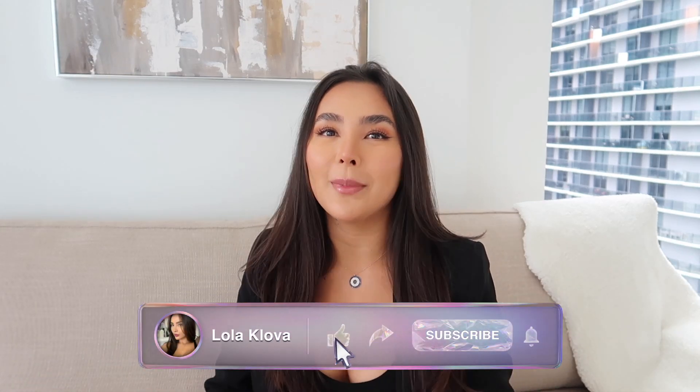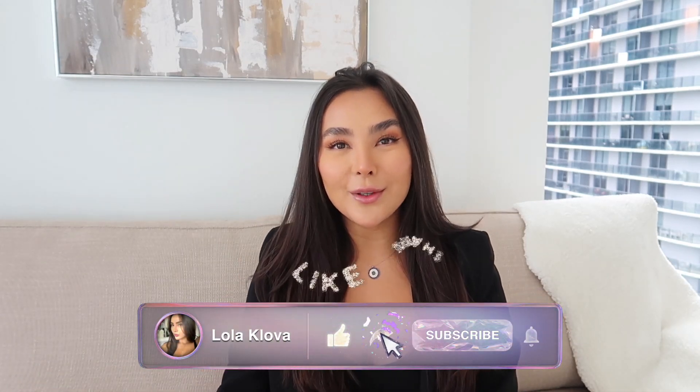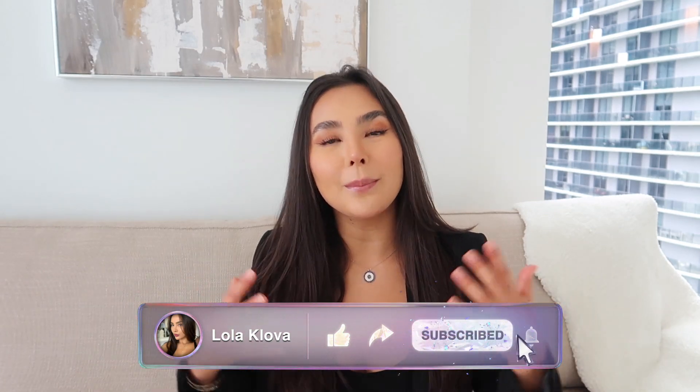Hi guys, hello everyone, welcome to my channel. My name is Lola Clova. If you've never been here before, I teach all things beauty, business, and permanent makeup related. If you have been here before, then welcome back.